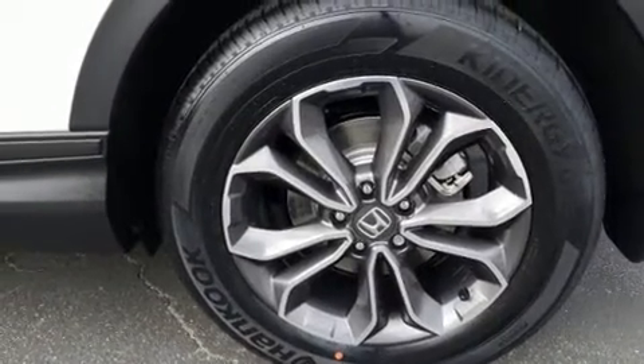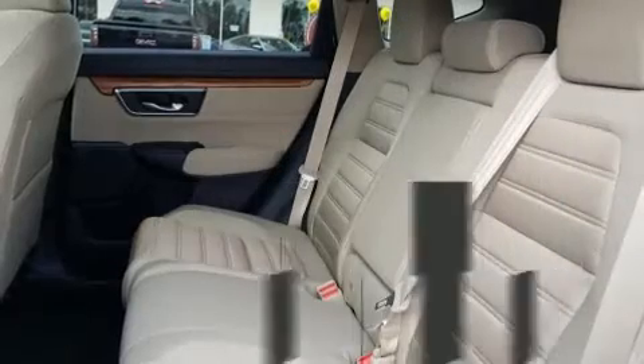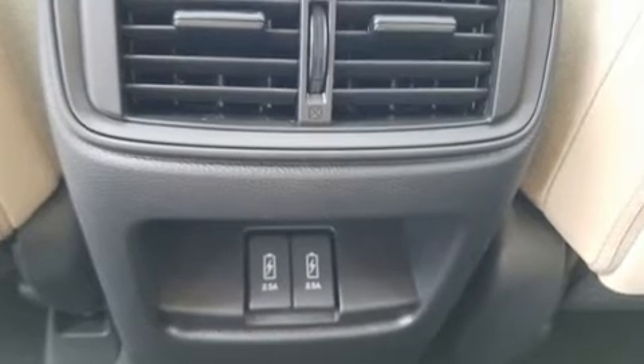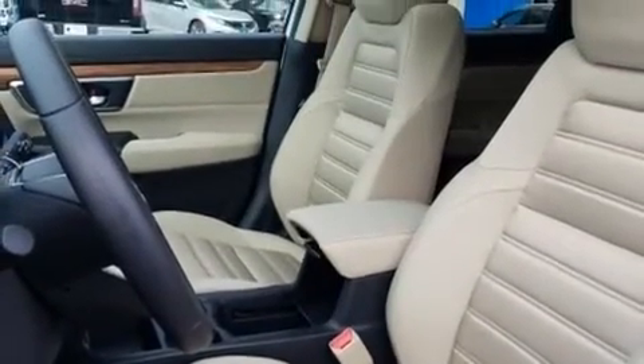Passengers are protected by various safety and security features including dual front impact airbags, head curtain airbags, traction control, brake assist, a security system, and four-wheel disc brakes with ABS. With electronic stability control supplementing mechanical systems, you'll maintain precise command of the roadway.